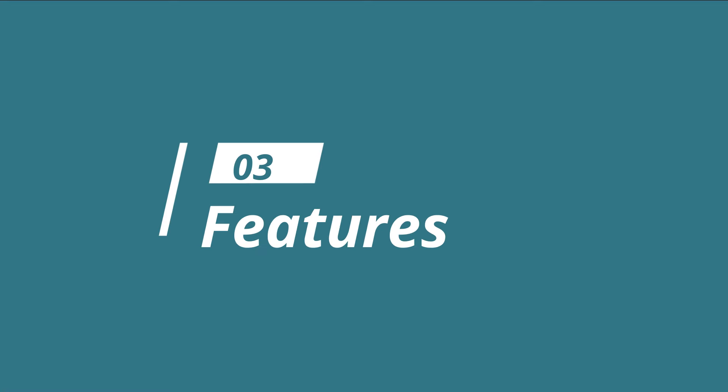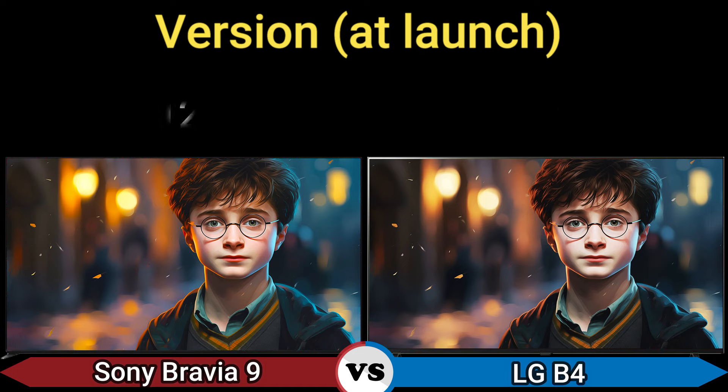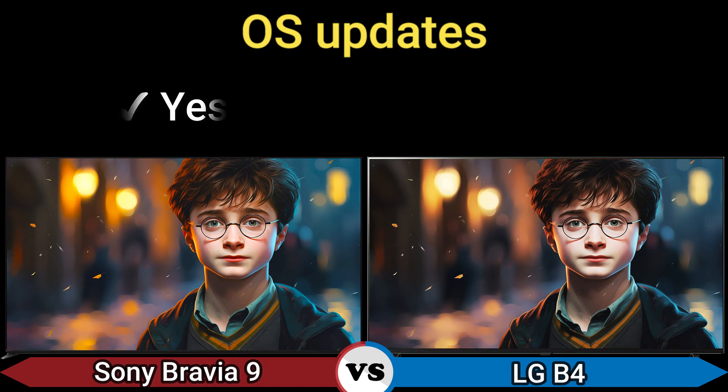Part 3: Smart TV. TV platform: Google TV and WebOS. Version at launch: 12 and 24. OS updates: yes.